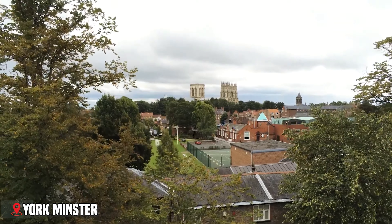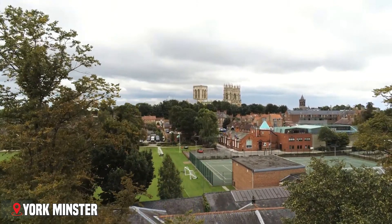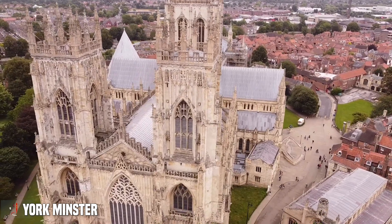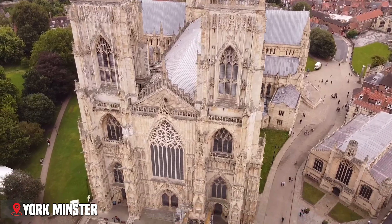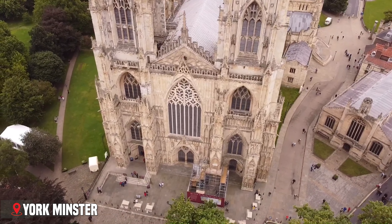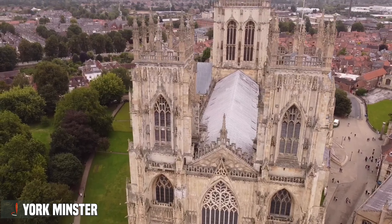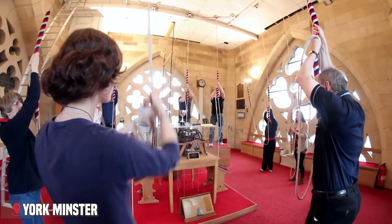The Minster's towers offer adventurous visitors a chance to see York from above. Climb the 275 steps of the central tower, and you're rewarded with views across the city's medieval street pattern and out to the Yorkshire countryside. Time your visit right, and you might hear the Minster's bells ringing out across the city — a sound that has marked time for generations of York residents.